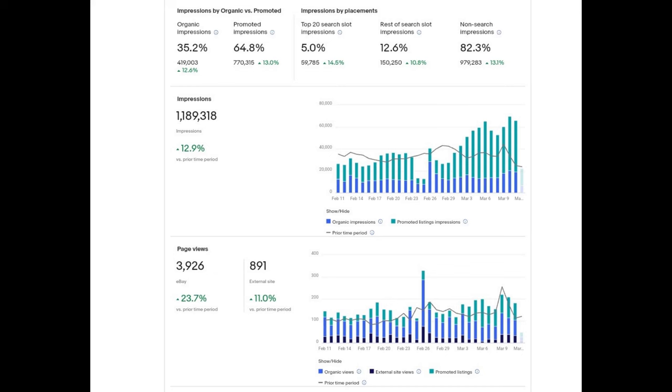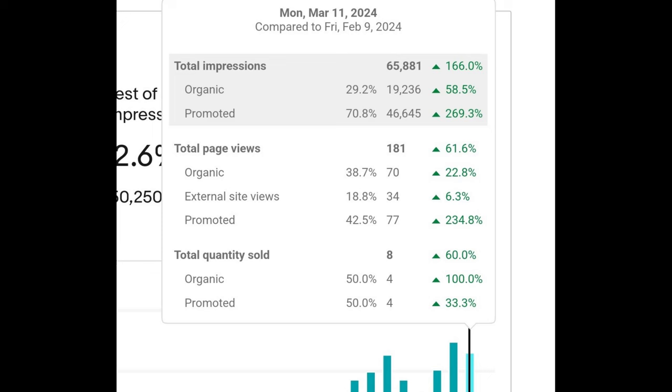Before pulling my orders I checked my eBay numbers. I don't put a lot of stock in impressions and page views because they don't always equal sales, but my promoted listings impressions have really gone up since I started promoting at 10%. I'm seeing a good increase in both organic and promoted impressions and page views. My sales are back up to normal levels — what's not normal is having to promote at 10% to get there, but I am getting decent sales.